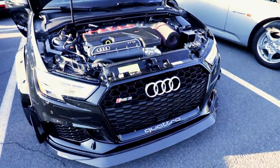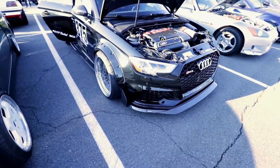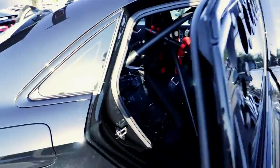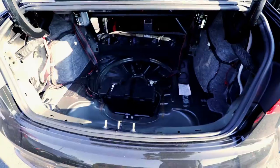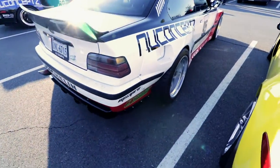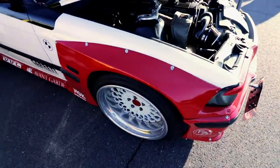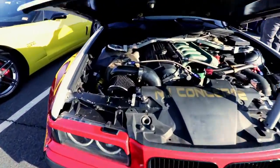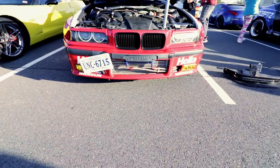That is a nice subtle RS3. You know this guy is being used when you see track marks on it. Single turbo, and meth injection lines.